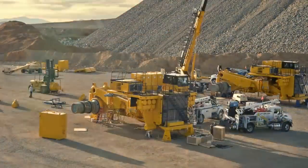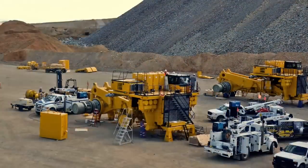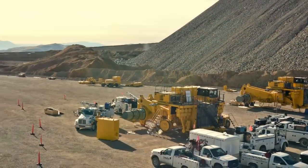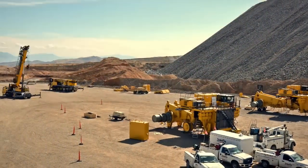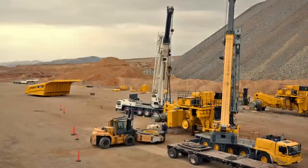These newer haul trucks have systems that lower the engine's RPMs while coasting or going downhill to conserve fuel. The 320-ton capacity haul trucks deliver 2,300 to 3,500 horsepower and can reach speeds of 40 miles per hour.